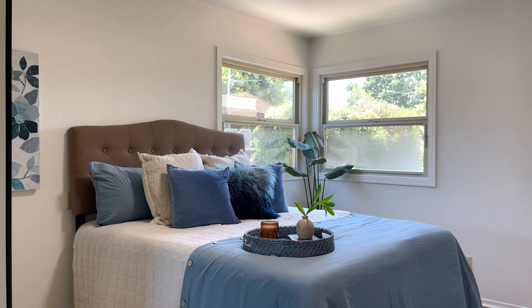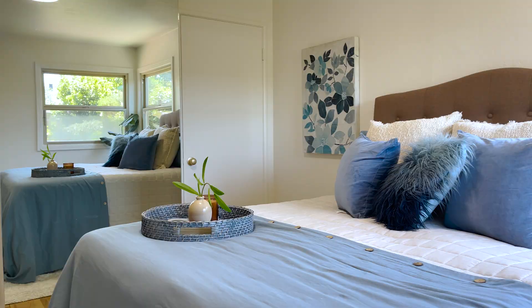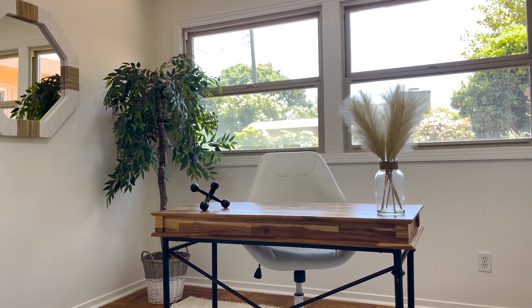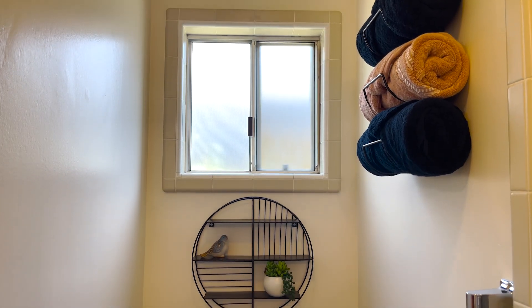The three bedrooms have lots of windows to allow natural light and also feature beautiful parquet flooring. The primary suite has a private bath with a step-in shower and large mirrored closet doors to reflect the sunshine.